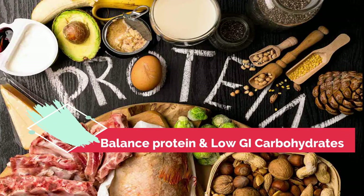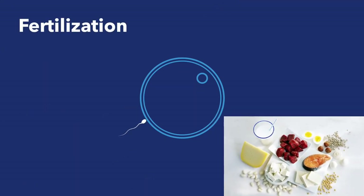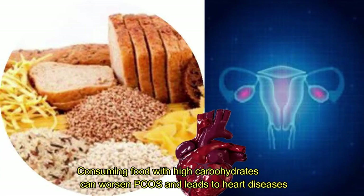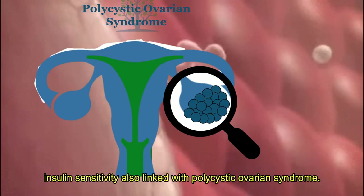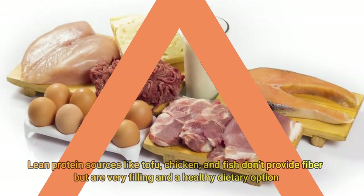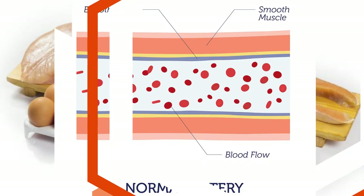Balance your daily protein with low GI carbohydrates. To increase fertility, intake equal amounts of proteins and low carbohydrates. Choosing the right type of carbohydrates is important to prevent polycystic ovarian syndrome. Consuming food with high carbohydrates can worsen PCOD and lead to heart diseases. Insulin sensitivity is also linked with polycystic ovarian syndrome. Nuts, legumes, and lean protein sources like tofu, chicken, and fish don't provide fiber but are very filling and a healthy dietary option for women with PCOD.